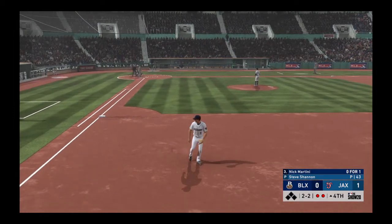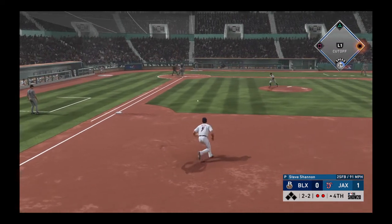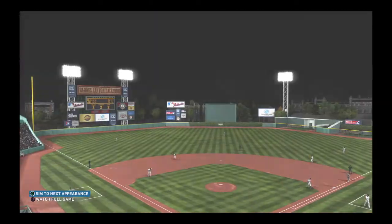Bases are empty here with two gone, and that'll bring in the left-handed hitting outfielder Nick Martini. This is on the ground over to first, fielded cleanly, and he'll step on the bag himself — the inning is over.